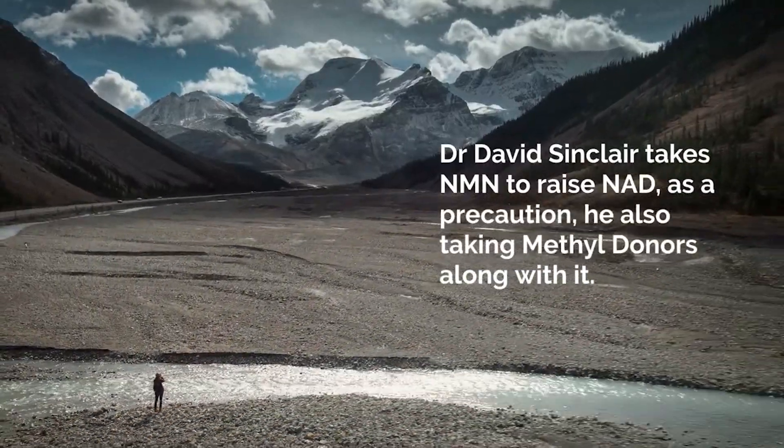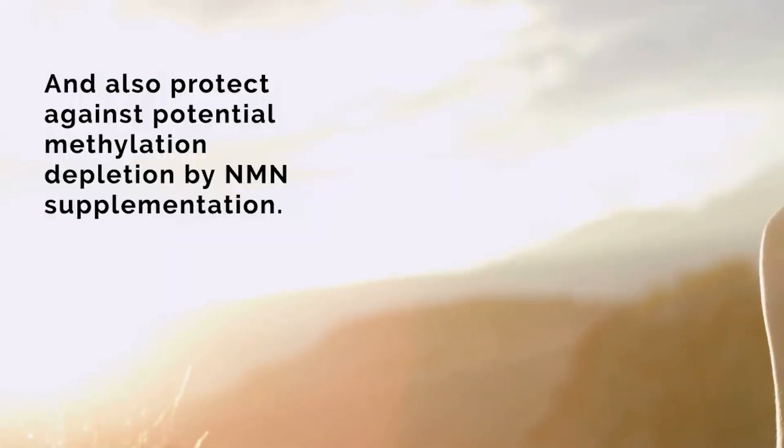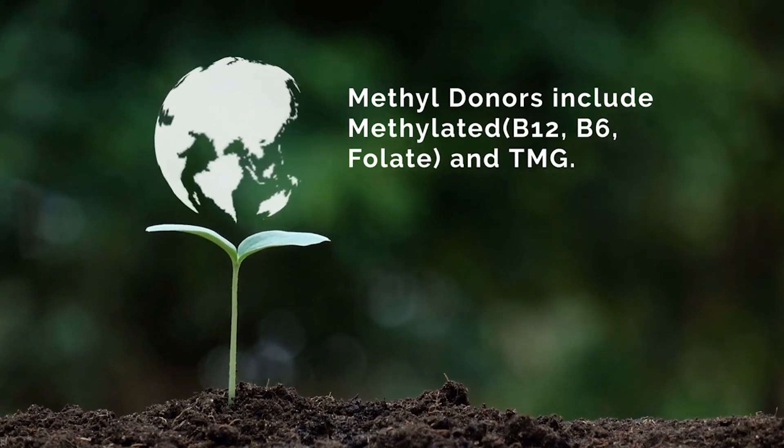Supplements that boost NAD levels like NMN and NR have really been making waves in the supplement industry in the last couple of years. Stay tuned to find out why it's a good idea to supplement TMG on top of that.